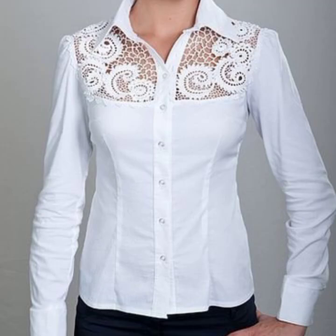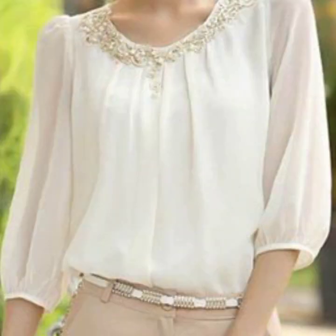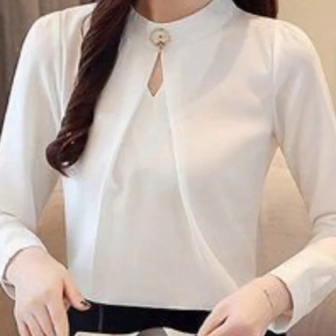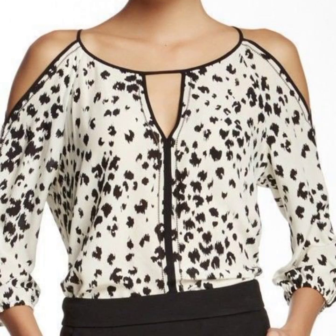Welcome back to my YouTube channel, My Fashion Studio. This is a very beautiful, stylish, and useful collection. You can see different types of white and black georgette chiffon women's official wear blouse collection and dress blouse collection. I hope you like this video.